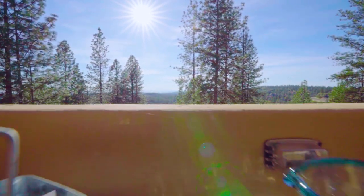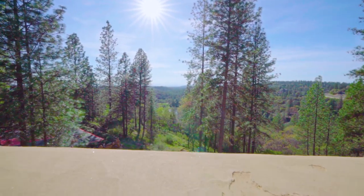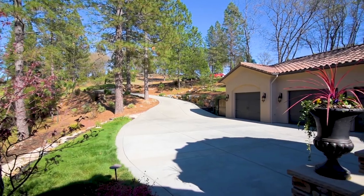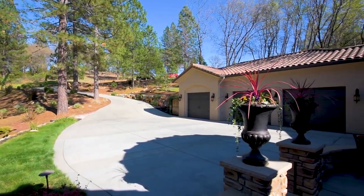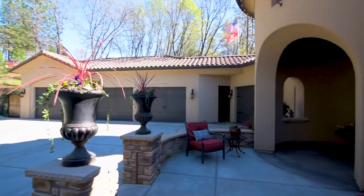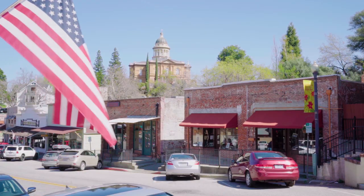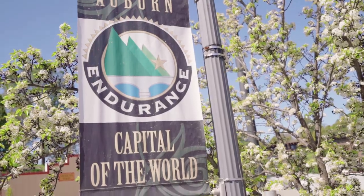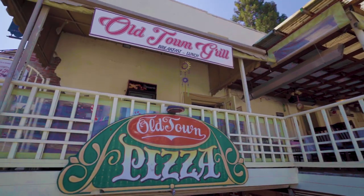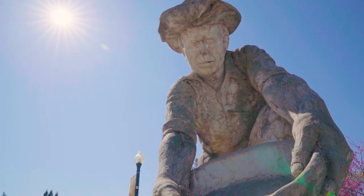When you buy in the Winchester community, you are also welcoming the lifestyle it provides you. This desirable community is known as a grown-up's playground, featuring a members-only clubhouse, a golf course, swimming, and tennis. Nearby, you also have the charming town of Auburn, which not only has award-winning restaurants but also the warmth and welcoming feel that you are looking for.